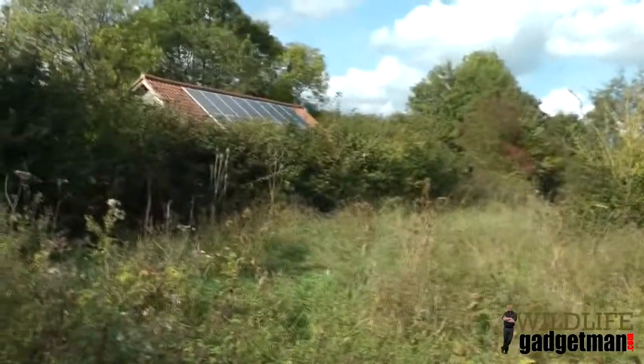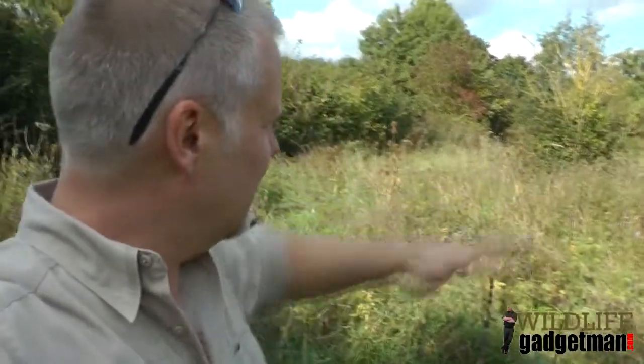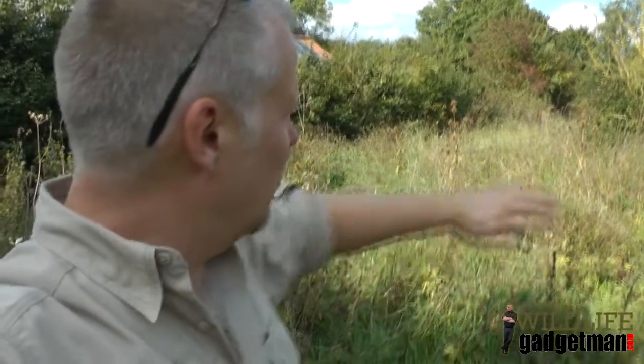So here we are at Foxborough Farm in Suffolk for the start of the Bug City build — how exciting. The first thing we've got to do is clear the site. This is how the site looks at the moment. You can see it's a little bit overgrown, but we're now going to get the tractor and cut all of the grass and vegetation down to clear the area in preparation for the start of the build.